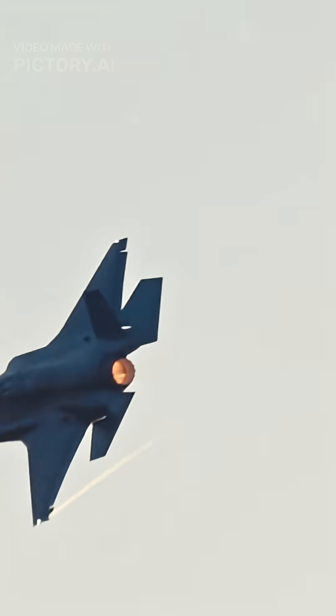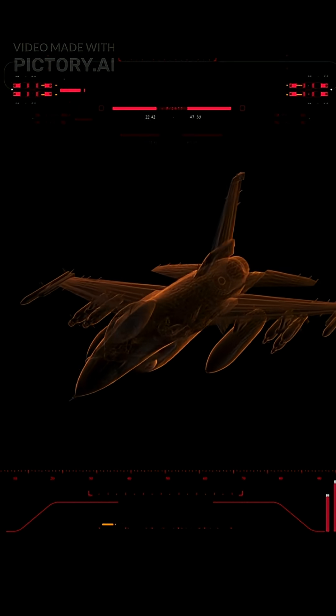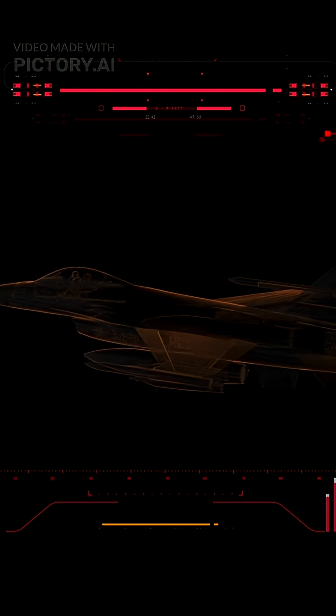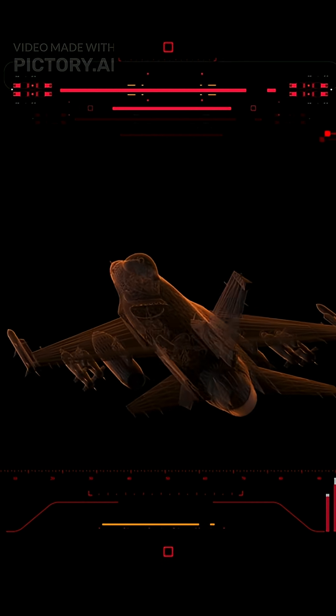Stealth jets hide engines inside airframes, cool exhaust with special nozzles, and mask heat signatures. Every curve matters. Flat panels and jagged edges make stealth jets look like flying shards of glass to radar.